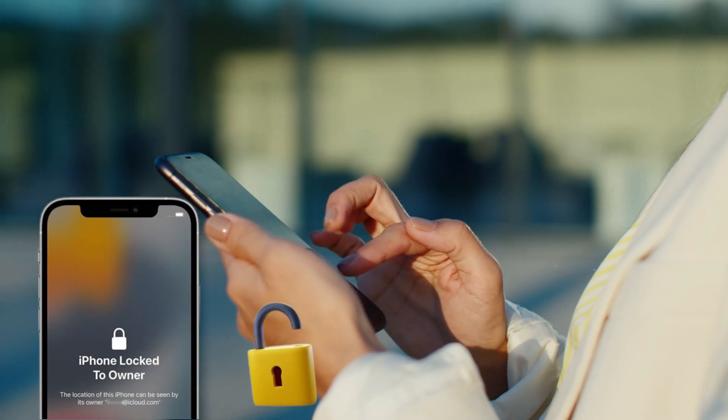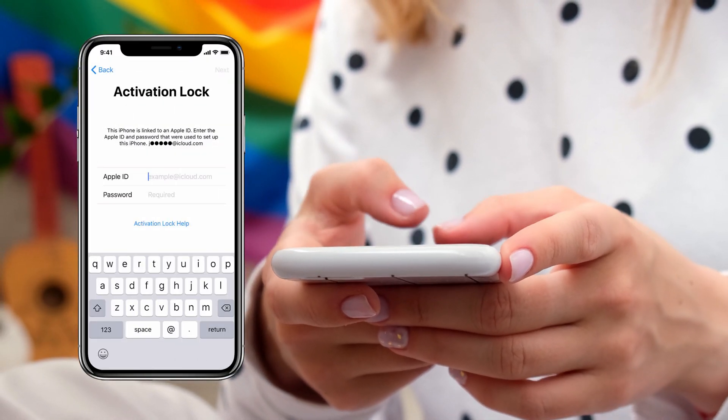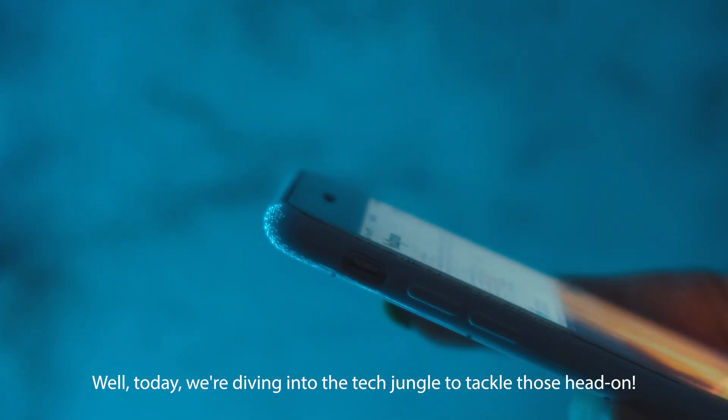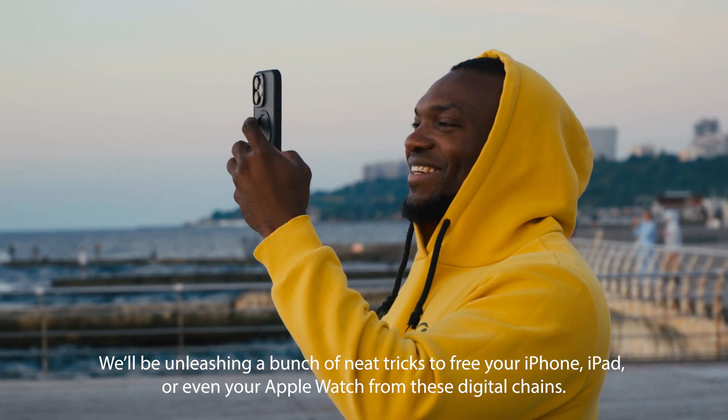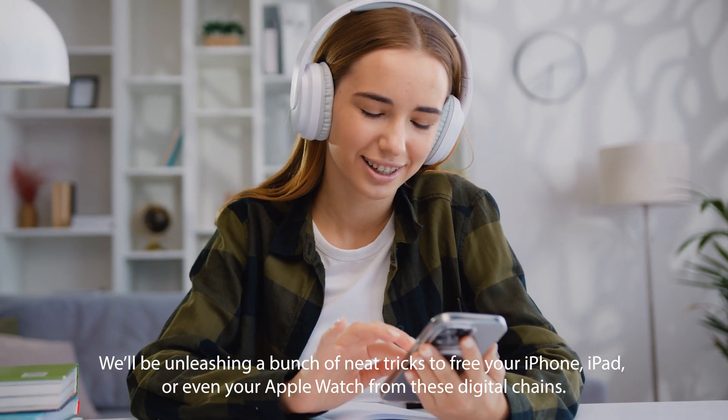Hey there, Elliot here. You know those annoying iPhone lock-to-owner messages? Yeah, those pesky iCloud activation locks that make you feel like your device is holding your fun hostage. Well, today we're diving into the tech jungle to tackle those head-on. We'll be unleashing a bunch of neat tricks to free your iPhone, iPad, or even your Apple Watch from these digital chains.